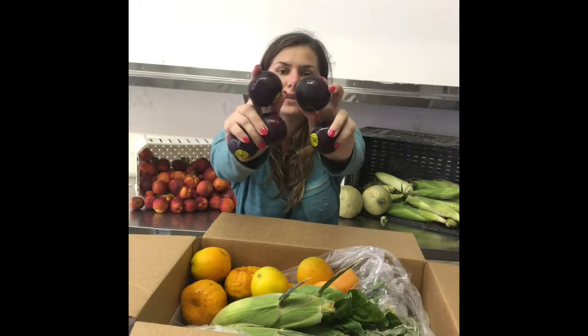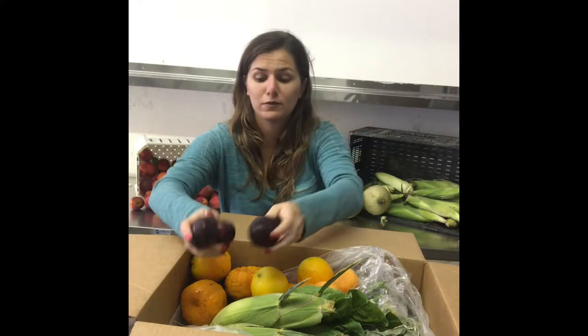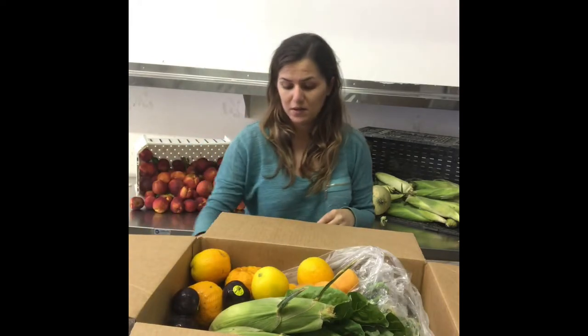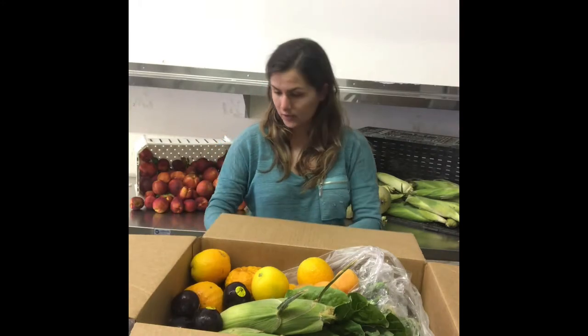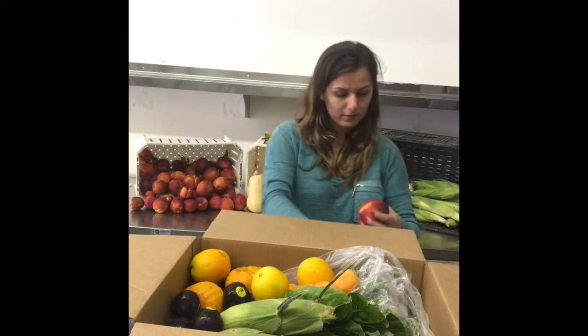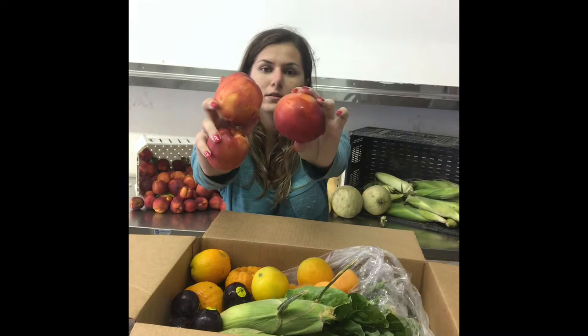And then we've got some plums. If you have a lot of leftover fruit from your boxes, you can make a really good dessert with plums or any leftover fruit really, like nectarines — we've got nectarines as well. Yellow ones.